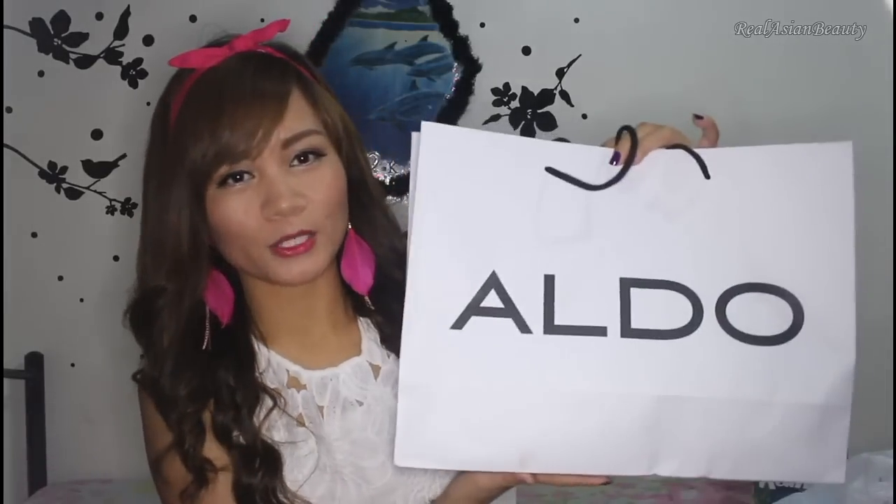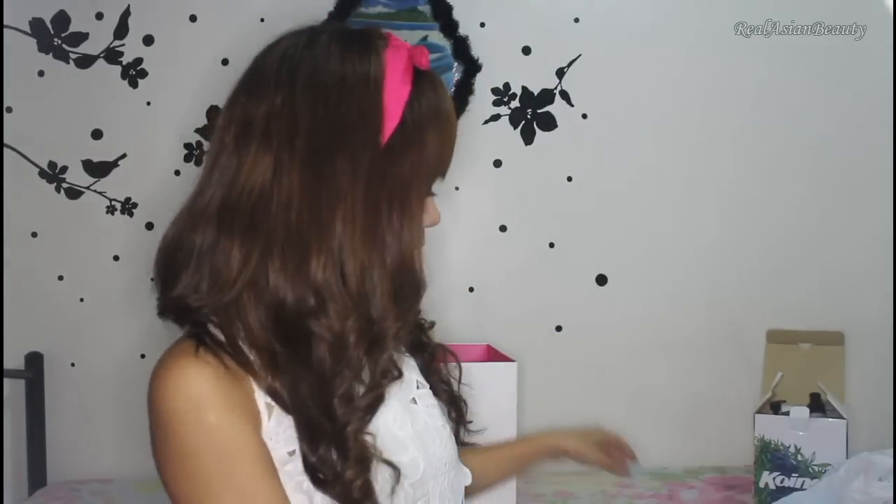These are L'Oreal Vitamino Color products to protect my color: a heat protectant, Vitamino Color shampoo, conditioner, and a cream or mask for the hair. I got this from Aldo last week for around 2,000 to 3,000 pesos. It's just a simple sling bag because I wanted one for the events I attend.